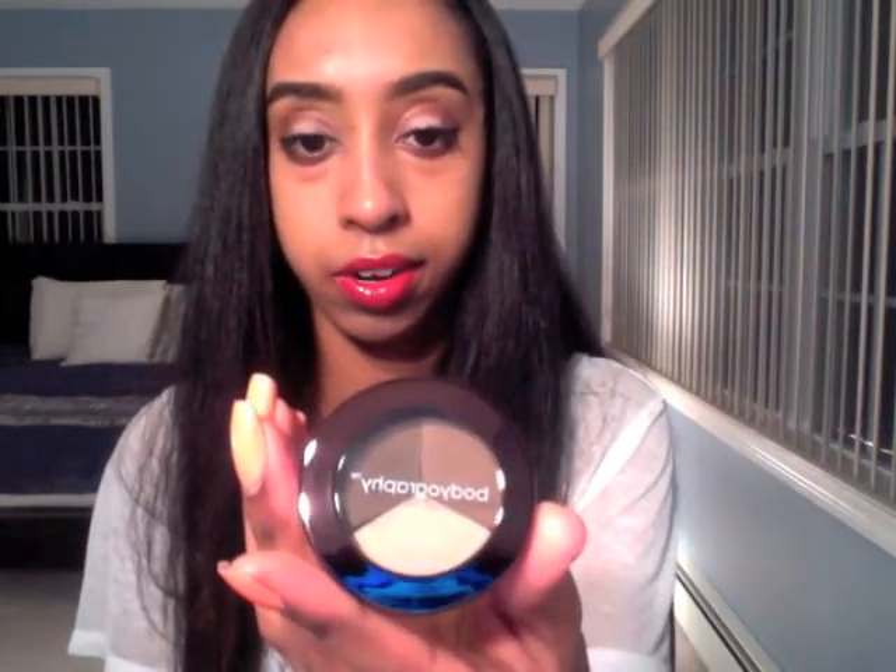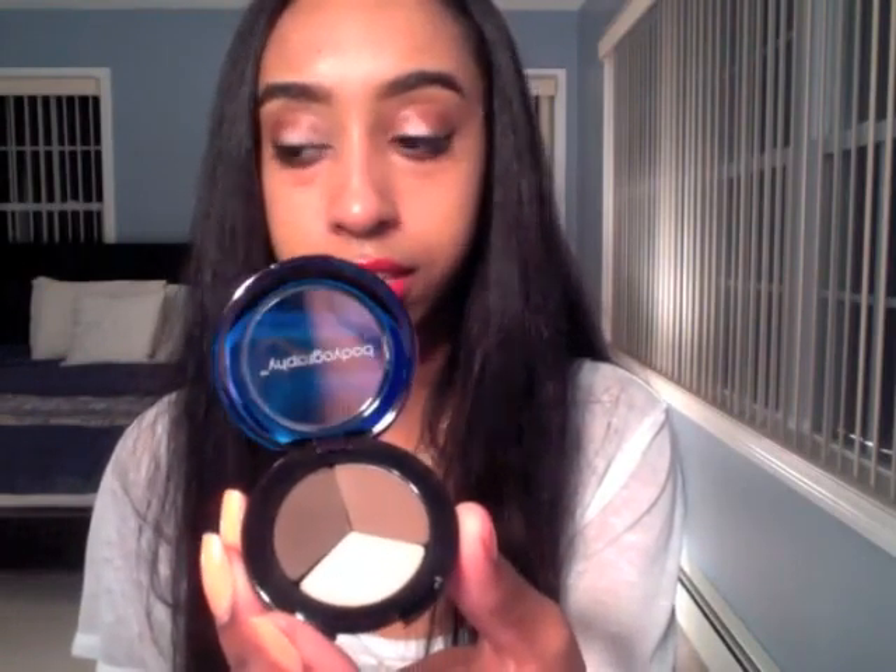The Bodyography Brow Trio can be used as blush, eyeshadow, eyeliner, or to fill in the brow — it does all those things. It's labeled 'Essential,' so this is probably a basic version. The colors are taupe, dark brown, regular brown, and a lighter brown. You could even use it as an eyeshadow or blush — maybe even a bronzer. It's super pigmented and the colors are really nice.